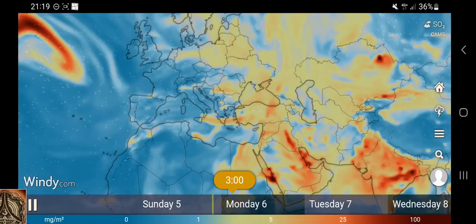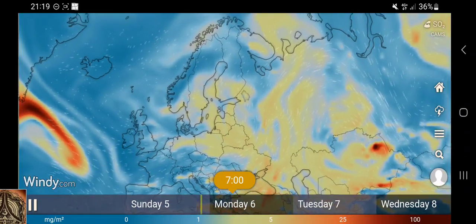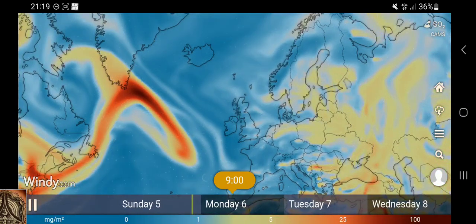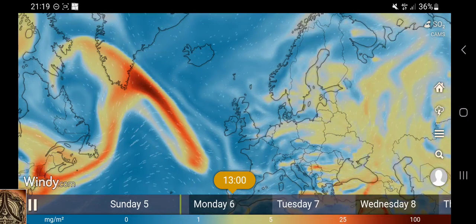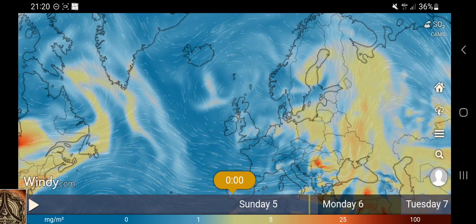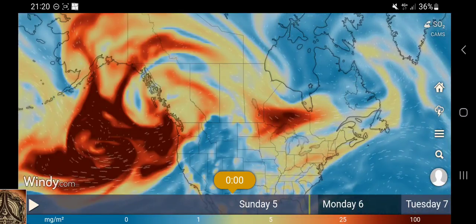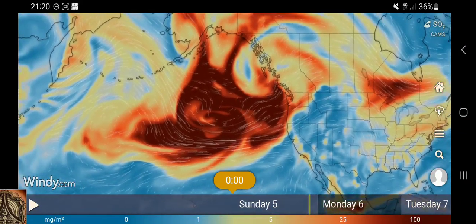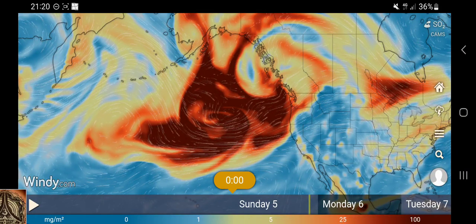Let's zoom out as far as we possibly can. This is the most I can zoom out, and there is some SO2 coming in from the other side of the Atlantic. Now let's go back to the beginning of this timelapse - check this out. That's an SO2 cloud, and it's very big.